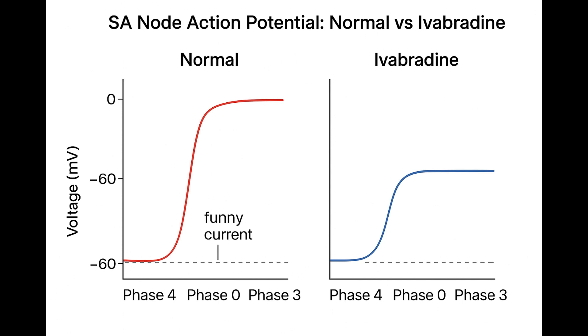Once it hits threshold, it fires. But notice the actual firing — phase zero — uses L-type calcium channels, so it's a relatively slow upstroke compared to the muscle cells. And that slope of phase four, the steepness of that slow leak, that's basically the heart rate control knob. If that slope is steep, the cell hits threshold faster and heart rate goes up. If it's shallow, it takes longer and heart rate goes down.